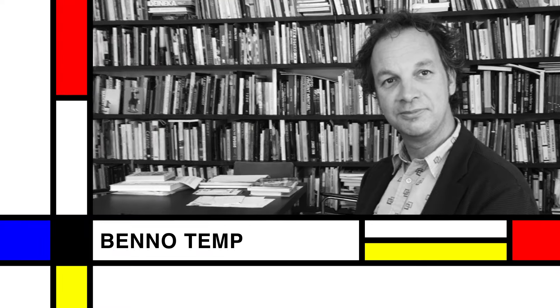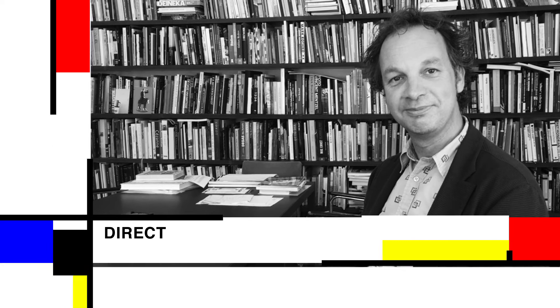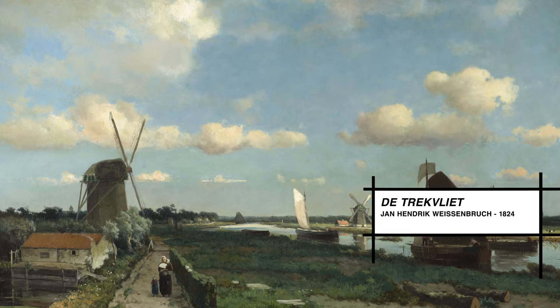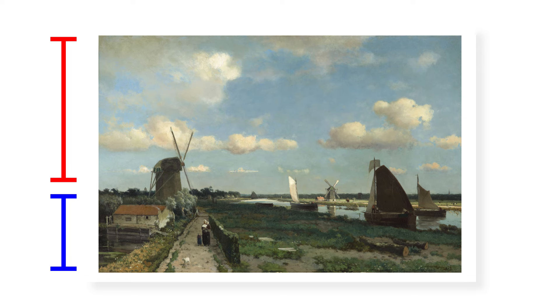Benno Tempel, the museum's director, explains: In the Netherlands there has always been a very strong tradition in landscape painting, dating back from the 17th century. And it was almost a golden rule — the horizon was low, so you had one-third of the painting being a landscape and two-thirds being sky with the famous Dutch clouds.